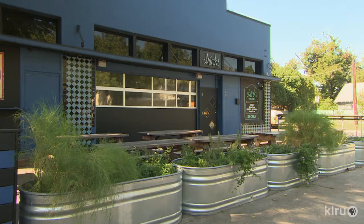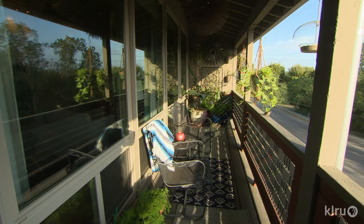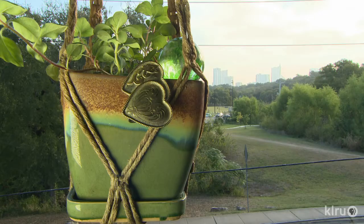Garden designer Leah Turner transforms destinations in every size and style. At home in a two-story apartment overlooking Zilker Park in downtown Austin, she goes for gusto in tiny spaces.